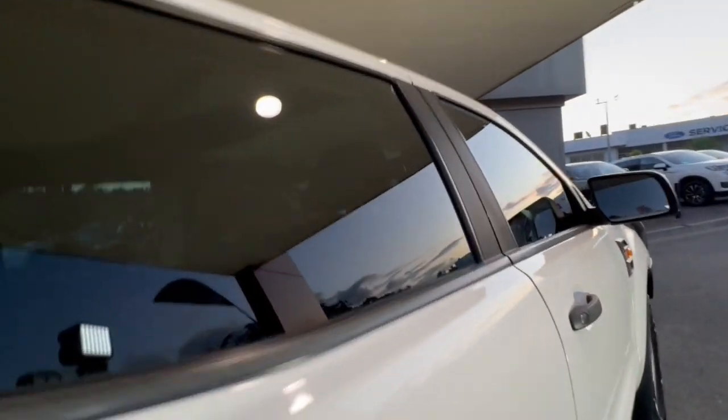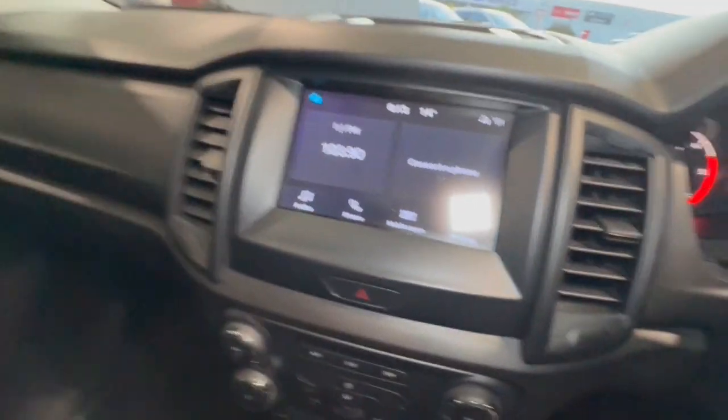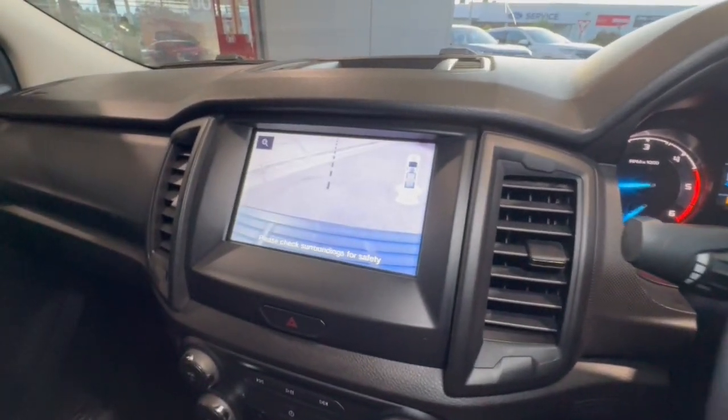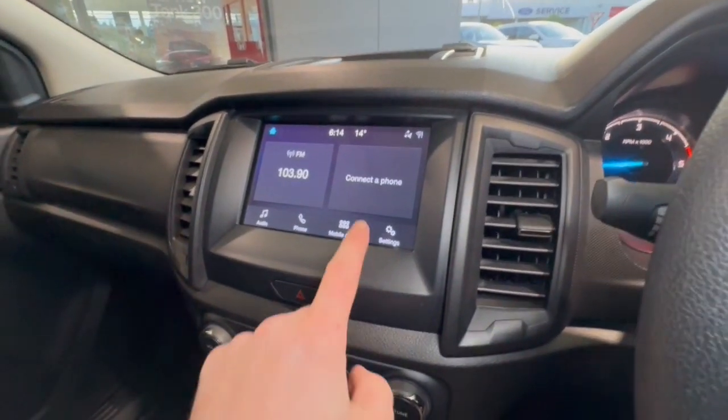And coming down through the side, it's got tinted windows. Jumping through in here, we do have our touchscreen. It does need a new windscreen, which is getting replaced. It does have your zoom on the camera — very clear display. This does give you Apple CarPlay and Android Auto as well.